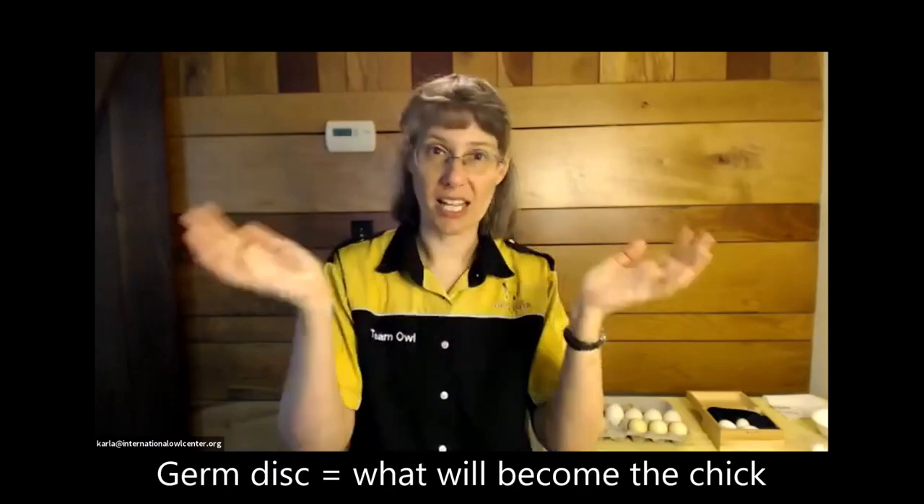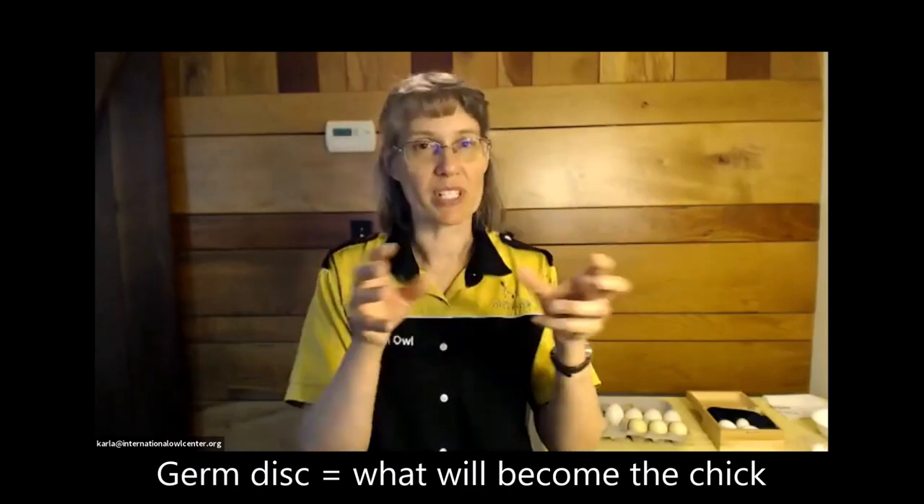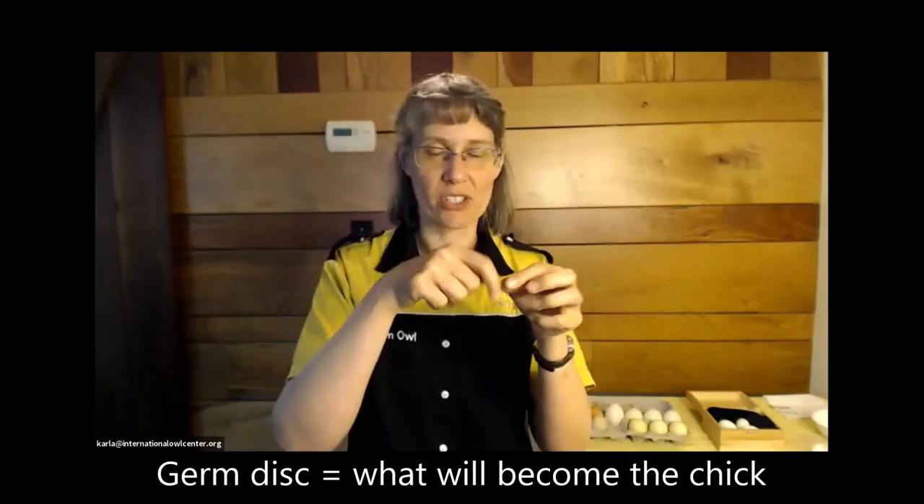More than one sperm penetrates the egg in birds — that's not normal in mammals, but in birds more than one penetrates. If too many do, it will actually kill the germ disc, so it's not going to work. But somehow in birds this magically works, and one is the official dad of the egg.